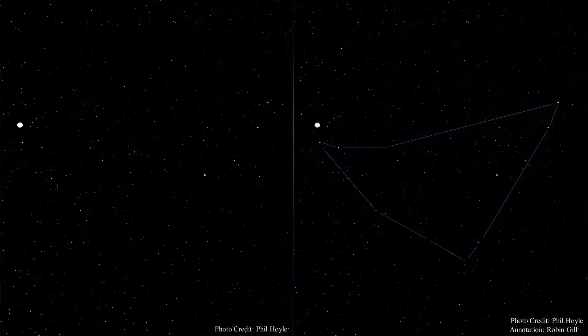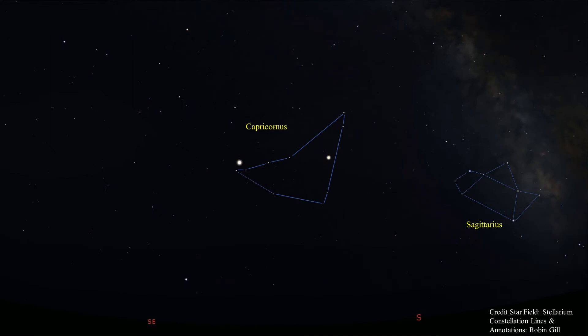On the left is an actual photo of Capricornus taken by Phil Hoyle, one of our astronomy club members. As you can see, the constellation is a little difficult to pick out. On the right I have added lines to help you see it. There is one constellation I've shared in a previous Under the Night Sky that can help you locate Capricornus. Sagittarius the Archer is to the south and west of Capricornus — use the teapot asterism to help you find the sea goat.